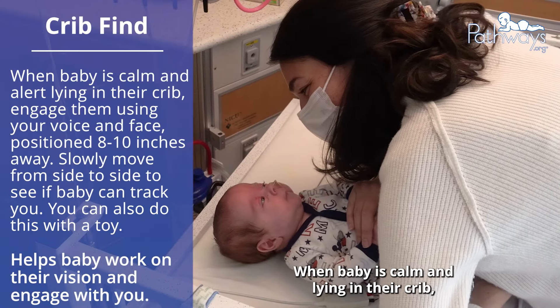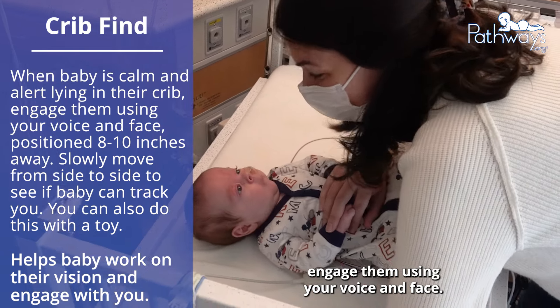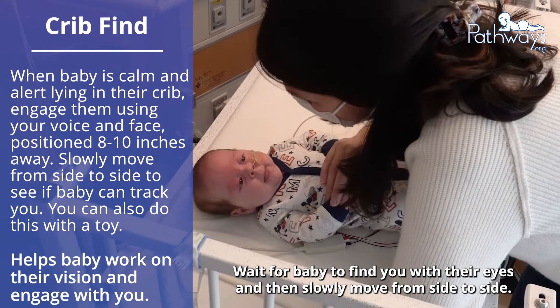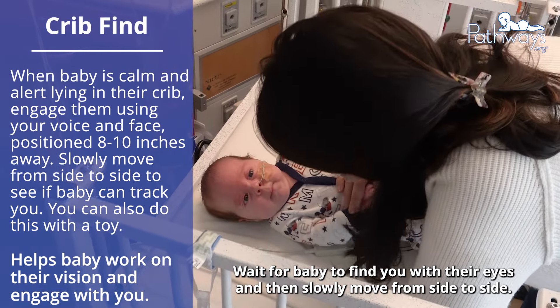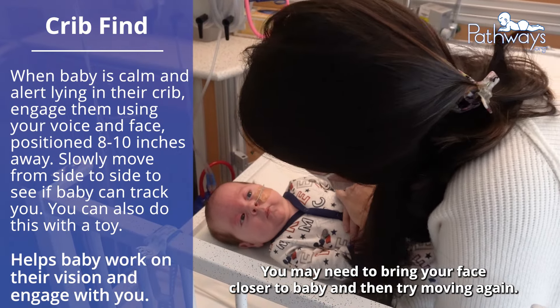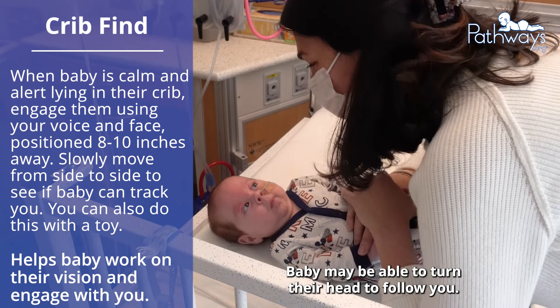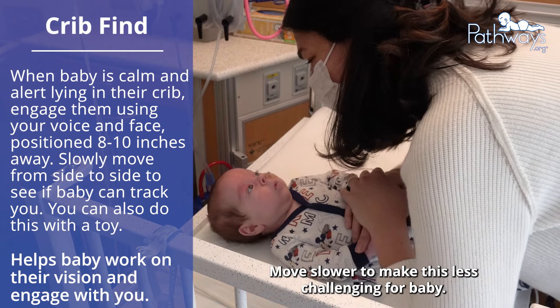When baby is calm and lying in their crib, engage them using your voice and face. Wait for baby to find you with their eyes and then slowly move from side to side. You may need to bring your face closer to baby and then try moving again. Baby may be able to turn their head to follow you. Move slower to make this less challenging for baby.